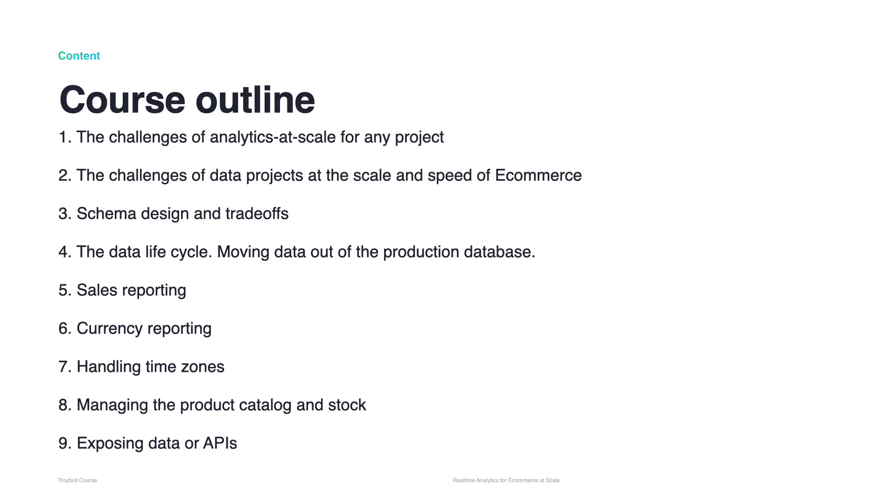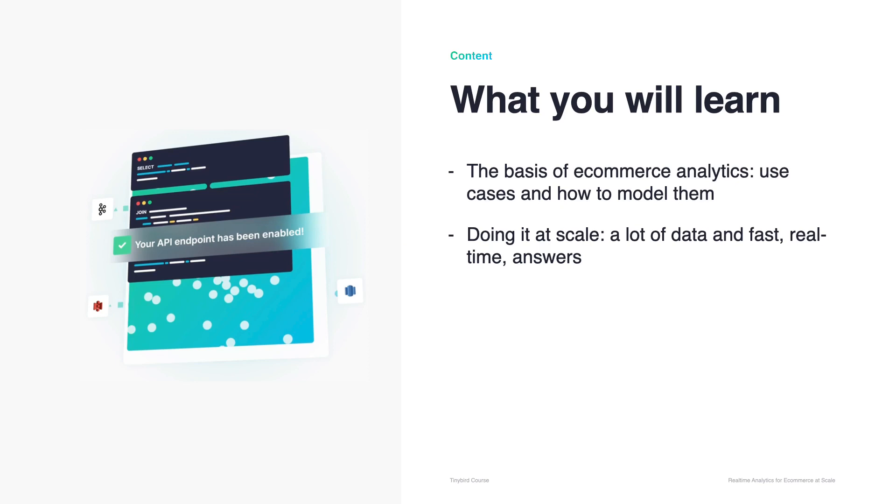The course will be of interest to anybody working in data analytics, but is especially valuable if you are in e-commerce or any other real-time business dealing with data at scale. There will be a series of short videos on these nine main topics, each video followed by a live discussion. The course will cover the basis of e-commerce analytics, the use cases and how we model them.